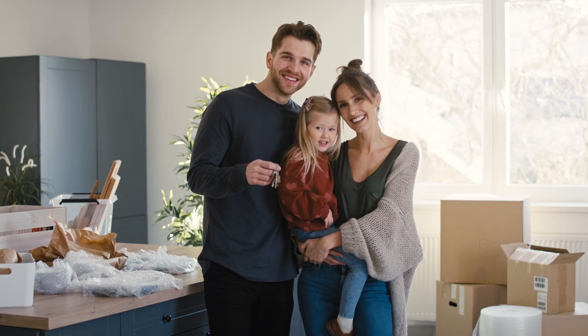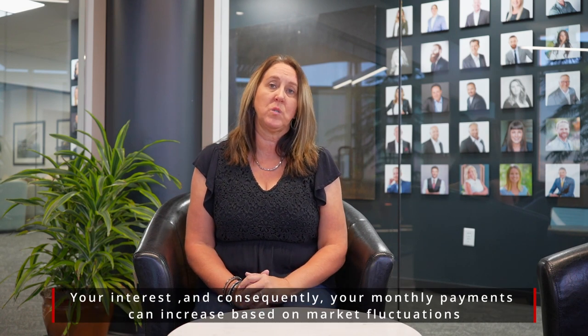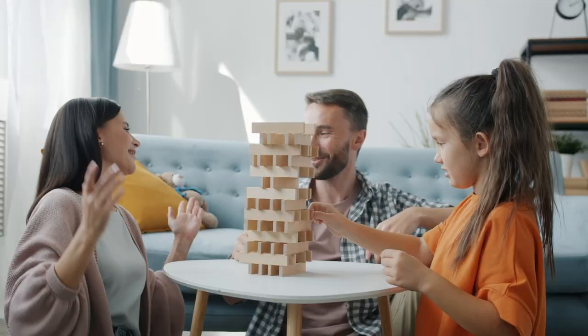And lastly, a lot of times HELOCs don't come with a set interest rate, so that interest rate can fluctuate a little bit, meaning your payments can fluctuate as well. So make sure that you're watching your budget and that you have everything you need to make those payments on time, and that you have money set aside in case rates do fluctuate so that you're still able to make all your payments.